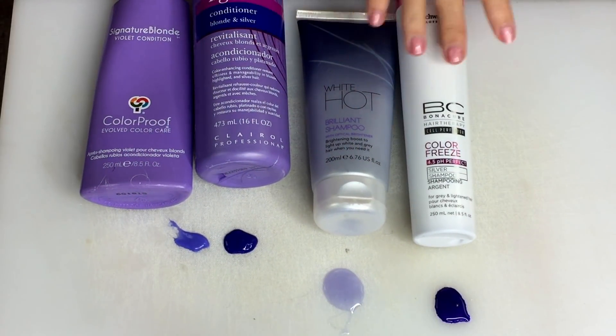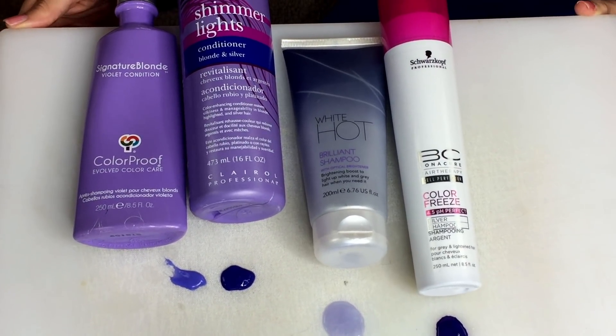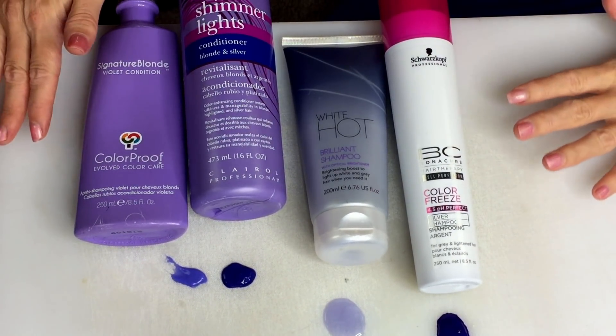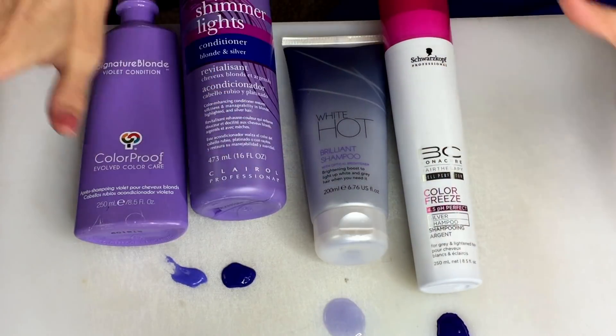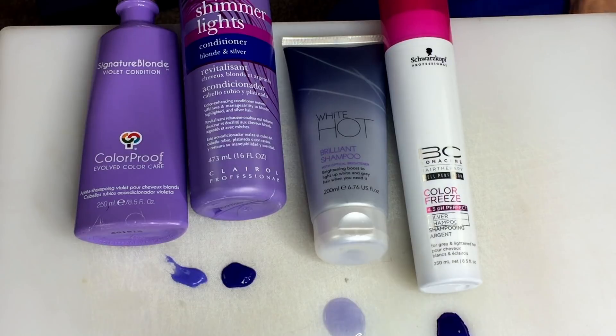So have you experimented with purple shampoos and conditioners? What are your favorites? Drop your comments down below. Love you bunches — give me a thumbs up and I will talk to you very soon.